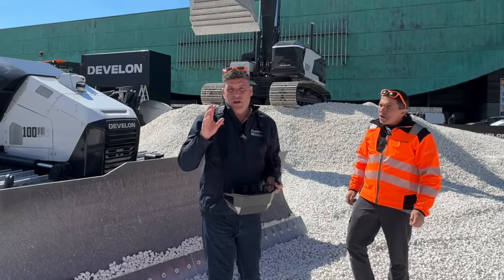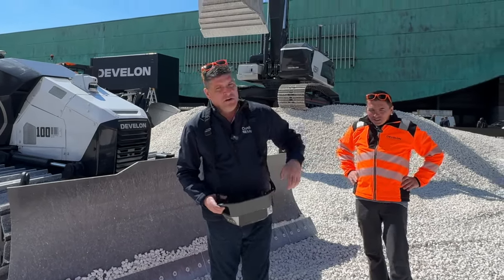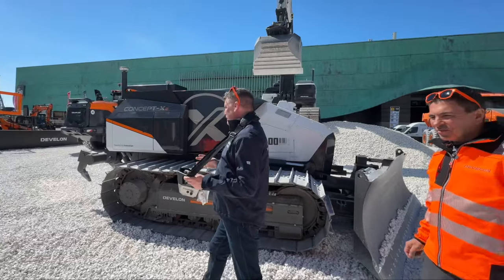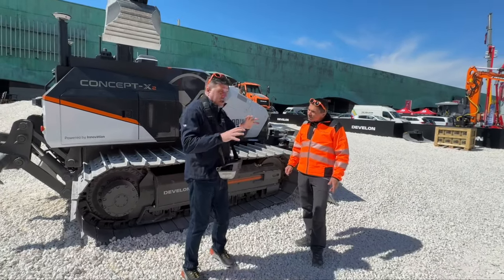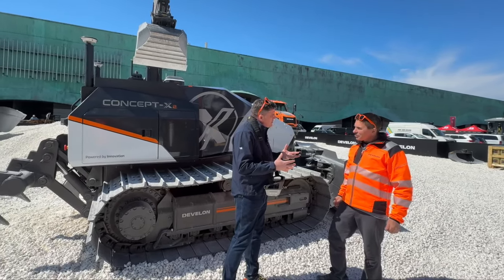Of course, the biggest thing about Concept X2 is autonomy — fully autonomous. The remote control is switched off by the way folks, but powered by innovation. It's a 100% autonomous dozer with no cab. How does it manage to be autonomous then?